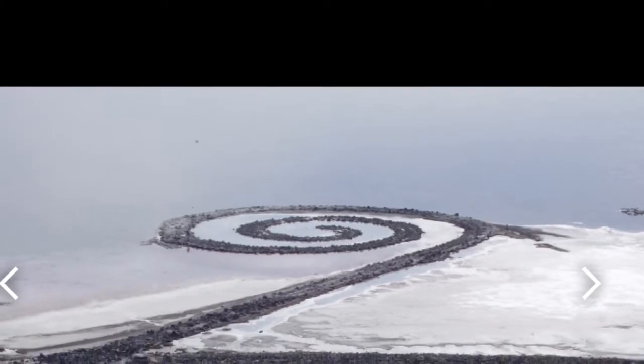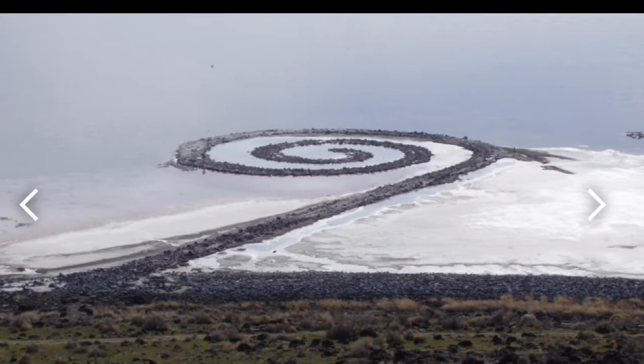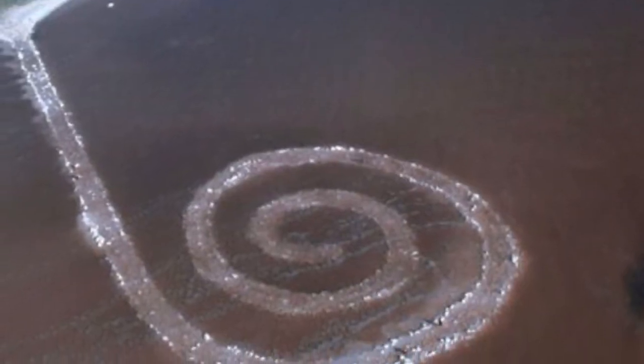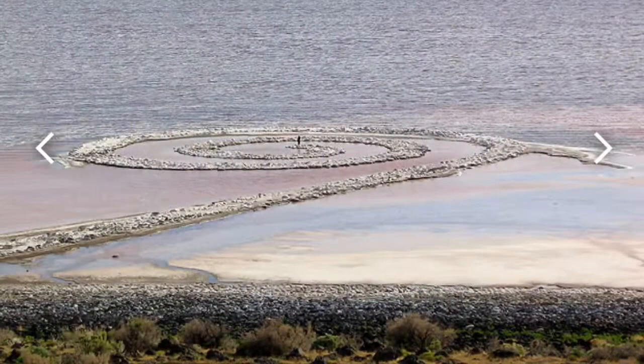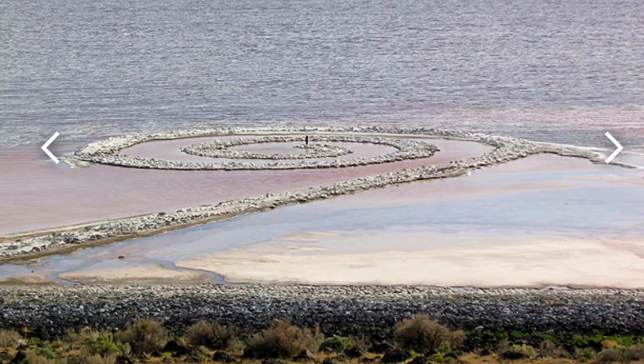This sculpture is huge — it's 1,500 feet long and over 15 feet wide. Sometimes this sculpture is visible and sometimes it's submerged, meaning it's under the water, which depends on the water level. It is located in the Great Salt Lake in Utah.